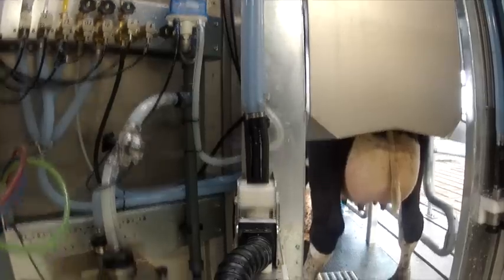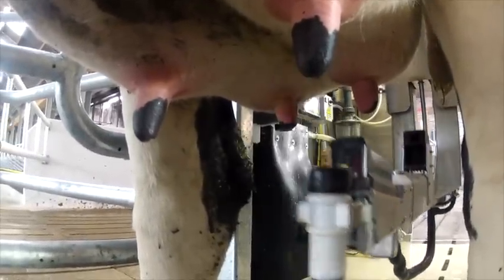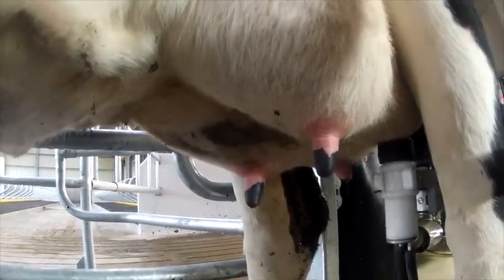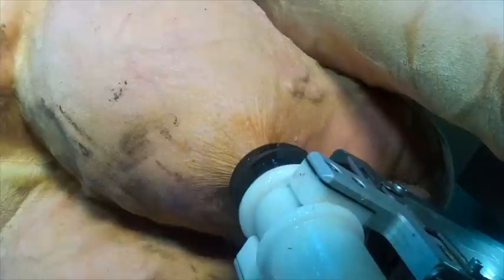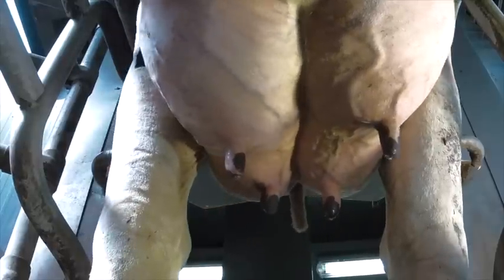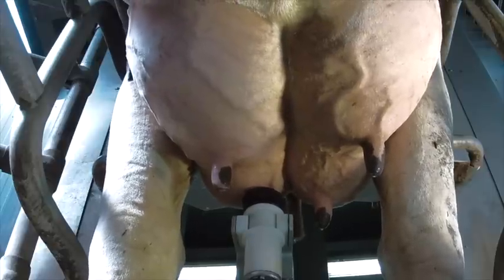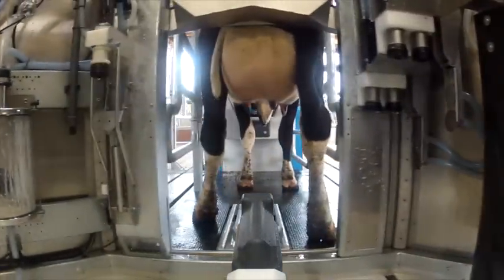The robotic arm grips the pre-milking teat cup and then moves under the cow from the rear. An ingenious system using a highly advanced 3D camera in combination with a precision 2D camera detects the exact position of the cow's legs and of the teats. The pre-milking cup is placed on the first teat, which is washed and then blow dried. The teat is then briefly pre-milked to stimulate milk release, and the pre-milk obtained at this stage is stored separately. The arm then moves the cup to the second, third and fourth teat. The pre-milking teat cup is returned to its holder, where it is cleaned.